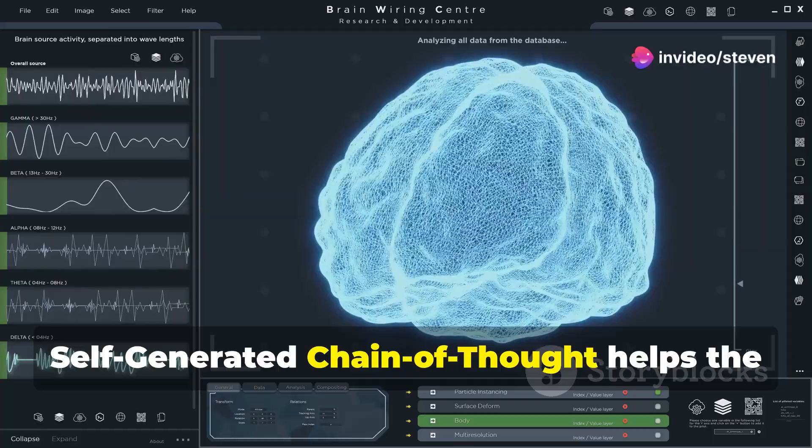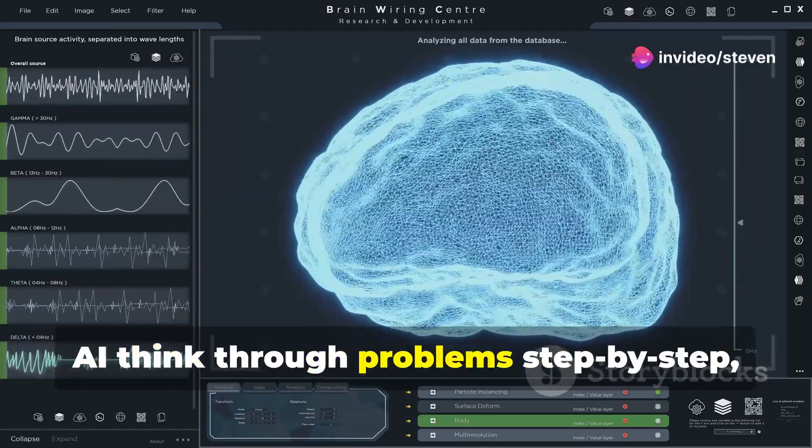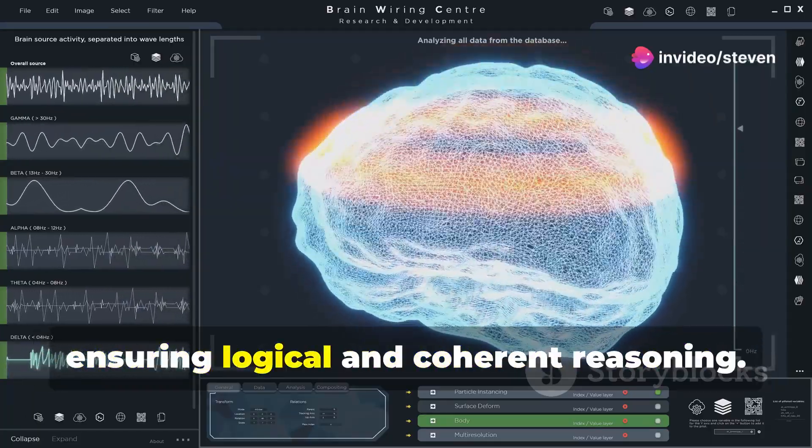Then, self-generated chain of thought helps the AI think through problems step-by-step, ensuring logical and coherent reasoning.